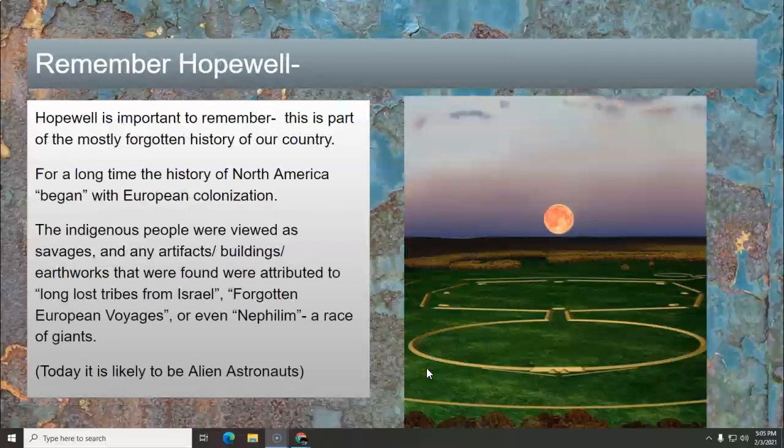So why is this important? It's because Hopewell is important to remember. This is a big deal because it's part of the mostly forgotten history of our country. For a long time in schools, the history of North America began with European colonization. There was a brief mention of Native Americans, but they were kind of like backdrop characters to the whole colonists and pilgrims story. They were presented mostly as savages. Any artifacts, buildings, and earthworks that were found here were for a long time attributed to other people — they thought Native Americans couldn't possibly have invented this on their own. They thought they were from lost tribes of Israel, forgotten European voyages, or even Nephilim, which is a race of giants.